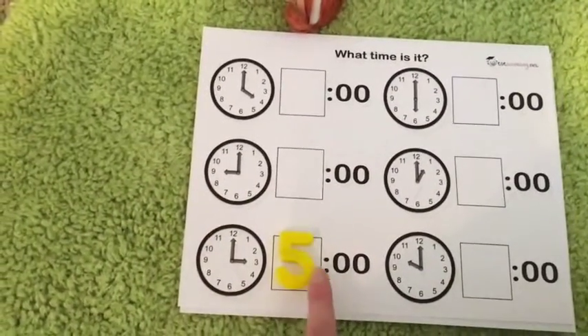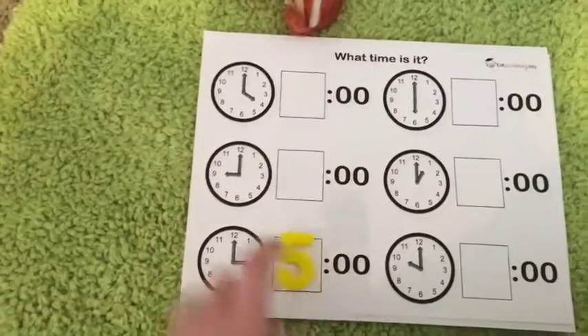He'll put the number there and we can read the number. Obviously this is three o'clock and that's a five, but there you go.